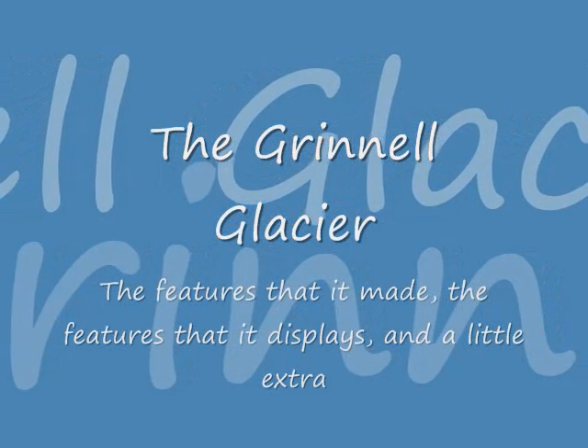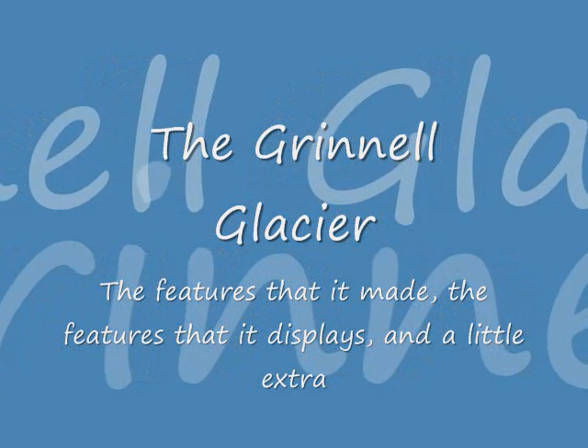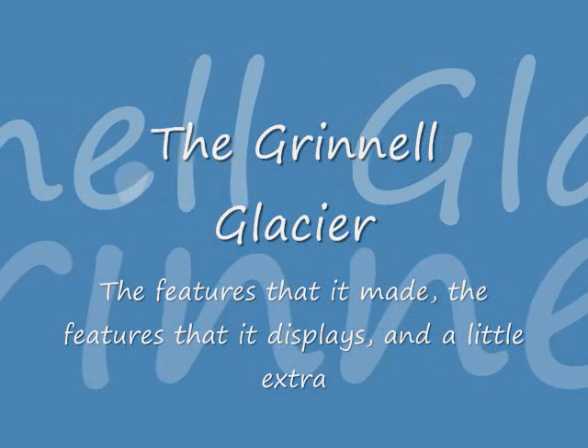Hi, my name is Ken, and I will be talking to you about the Grinnell Glacier, some of the features it has carved into the surrounding landscape, and a little extra.